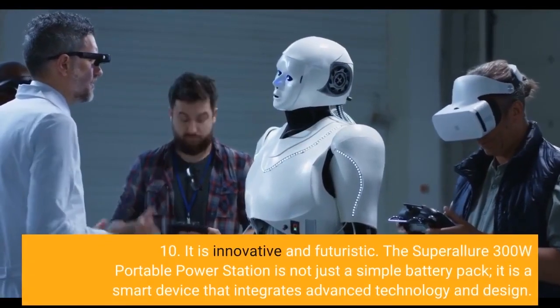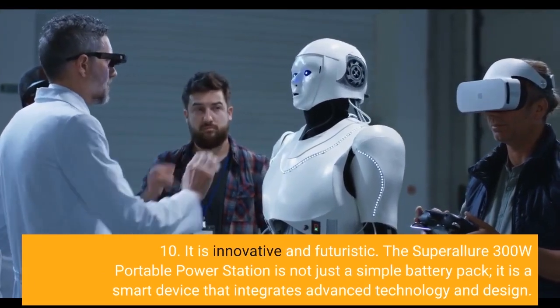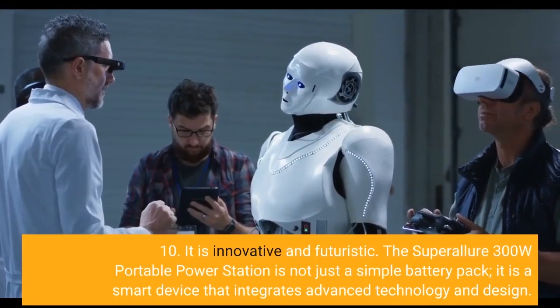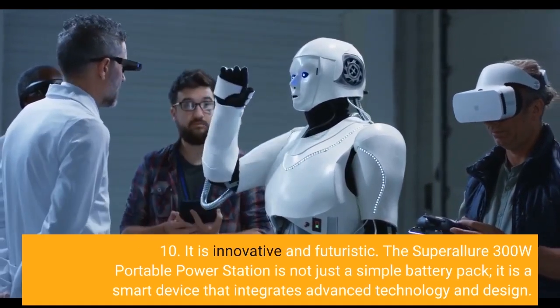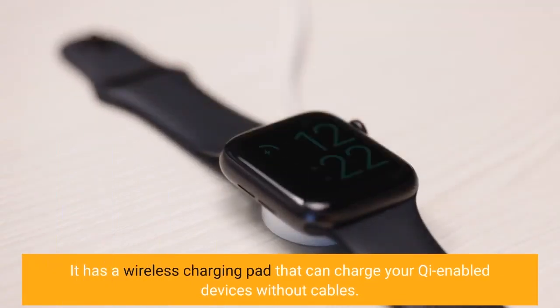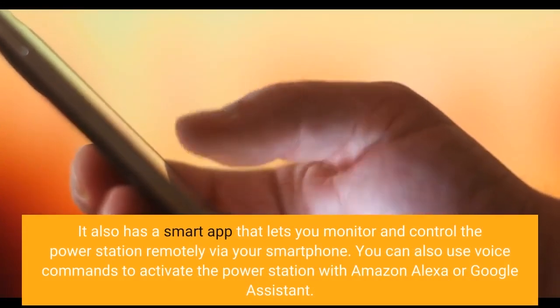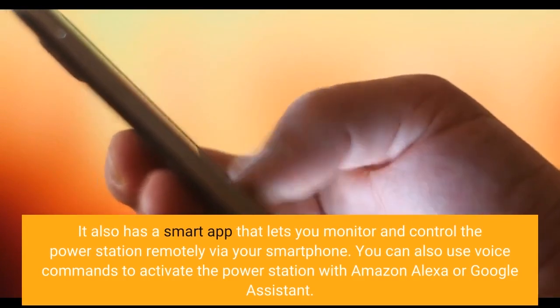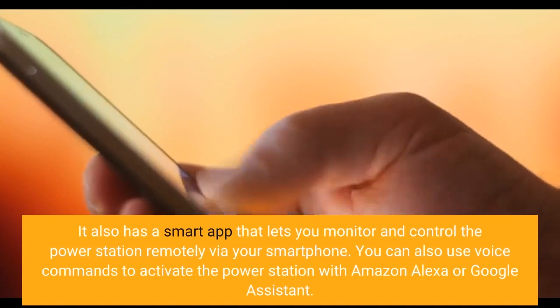Ten, it is innovative and futuristic. The Super Allure 300W Portable Power Station is not just a simple battery pack. It is a smart device that integrates advanced technology and design. It has a wireless charging pad that can charge your Qi-enabled devices without cables. It also has a smart app that lets you monitor and control the power station remotely via your smartphone. You can also use voice commands to activate it with Amazon Alexa or Google Assistant.